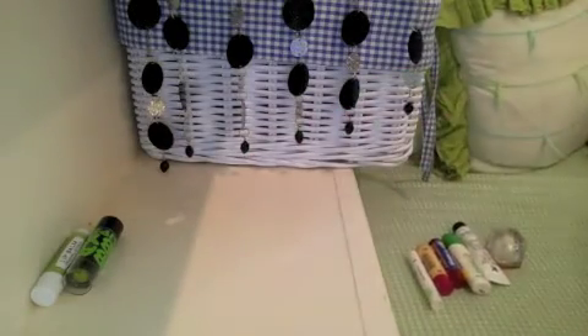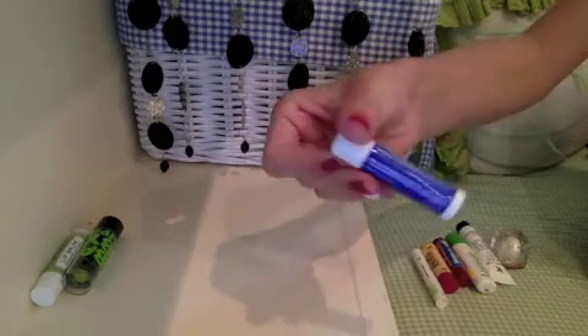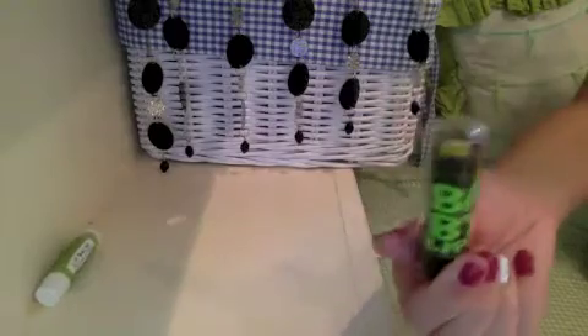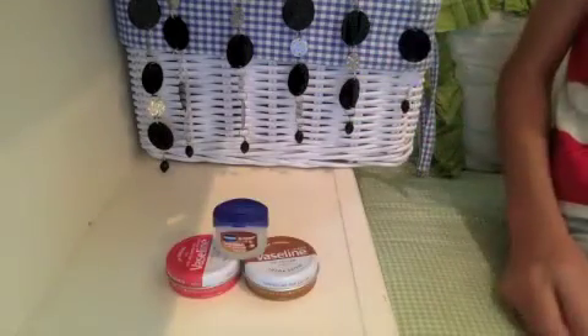I have this Almay ultra conditioning lip balm, I have a Chapstick moisturizer original lip balm with SPF 15, I have a Maybelline electro lip balm in minty sheer, and I have this pharmacy lip balm in original sip.